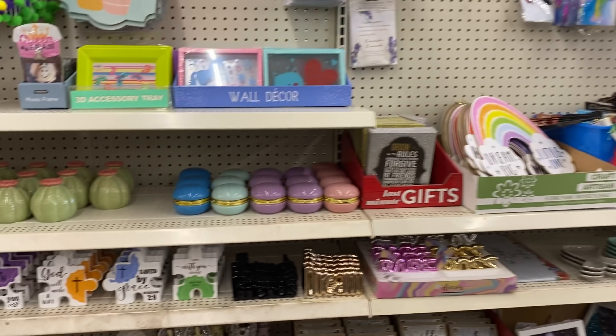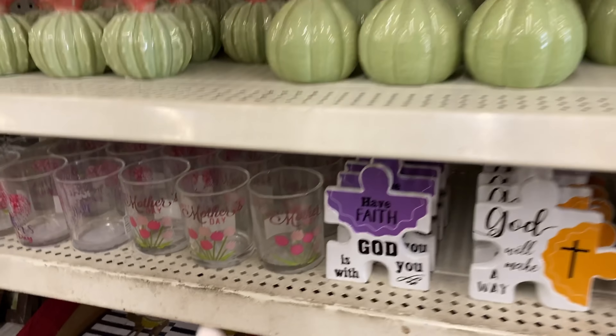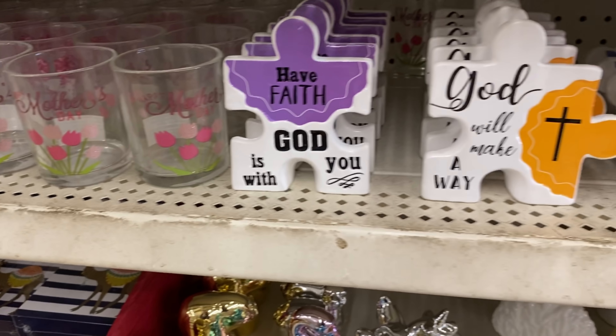On the other side, it looks like they're putting out Mother's Day gifts. You see the little glass with 'Have Faith, God Is In You' — like puzzle pieces that fit together, really nice. They also have items with 'Babe' and 'Boss.' And they have different things for teachers: 'Don't Make Me Use My Teacher Voice,' 'World's Best Teacher,' 'I Teach — What's Your Superpower?' Super cute! Then they have little angels and green and gold apples.